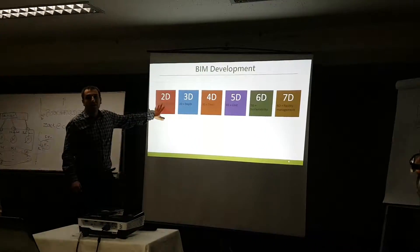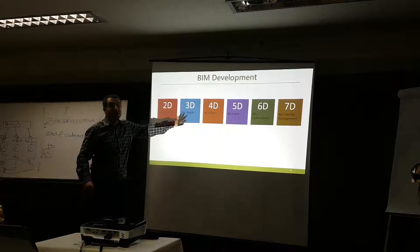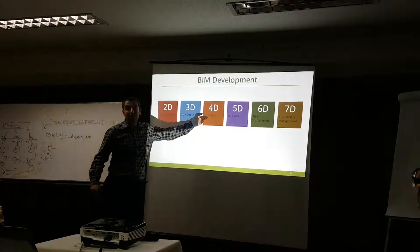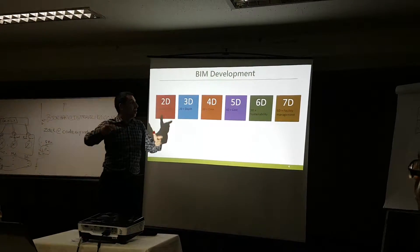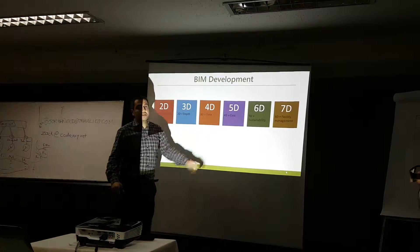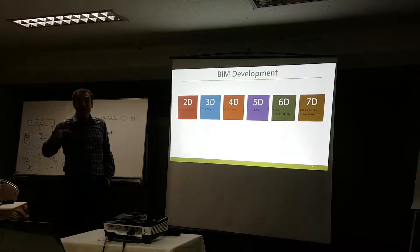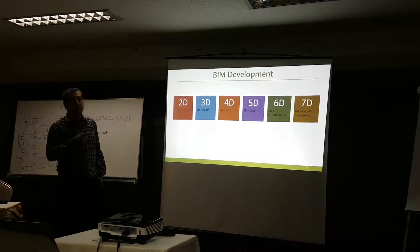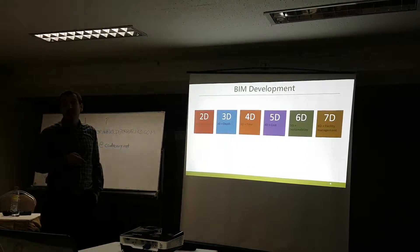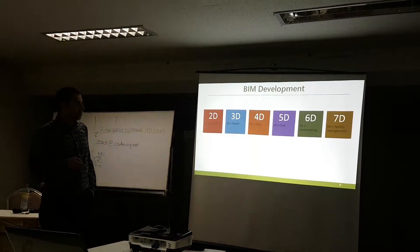2D is just two-dimensional drawings. Then 3D — they created the 3D model. 4D added time to the 3D model to simulate how construction will be developed. 5D adds cost. 6D adds sustainability or sustainable construction. And 7D is the ultimate — at that point you have facility management, meaning the owner can use this facility even during operation.